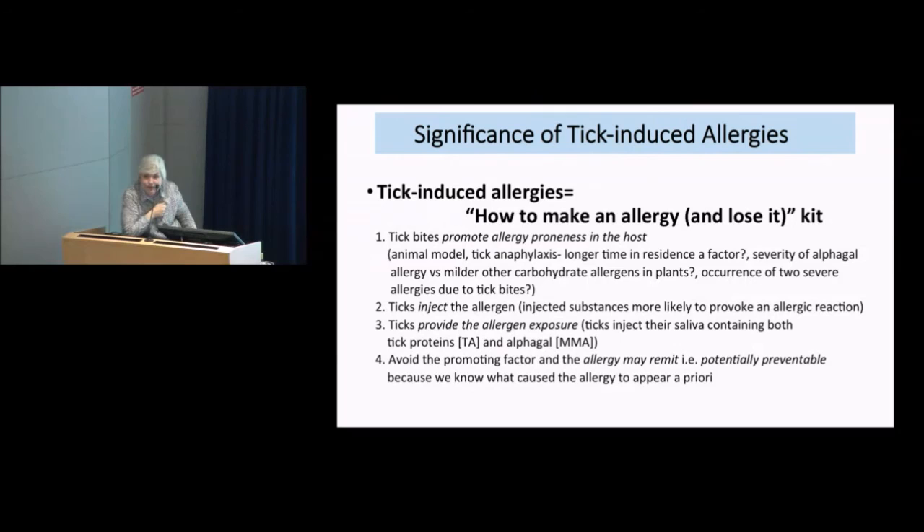We've set up TIARA — Tick Induced Allergies Research and Awareness — which uses a website to get this information out. When you see how extensive the affected area is, and those areas do not have an allergic diseases physician on their doorstep, we've put up the diets and iron intake advice people need to make their lives comfortable whether they're living in Cairns or Tambourine Mountain. As long as they can get onto the internet, they can keep themselves safe. Thank you for your attention today and I hope you've enjoyed the morning.